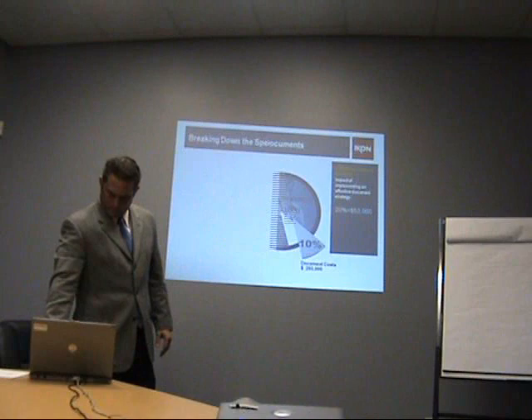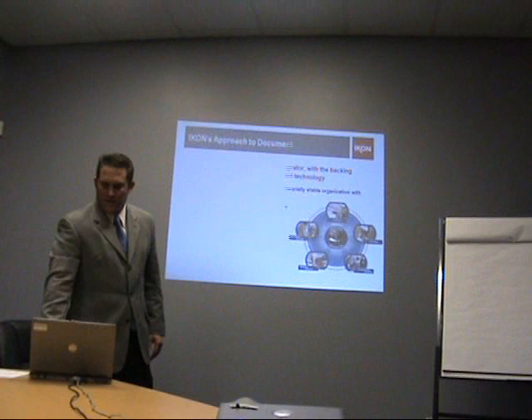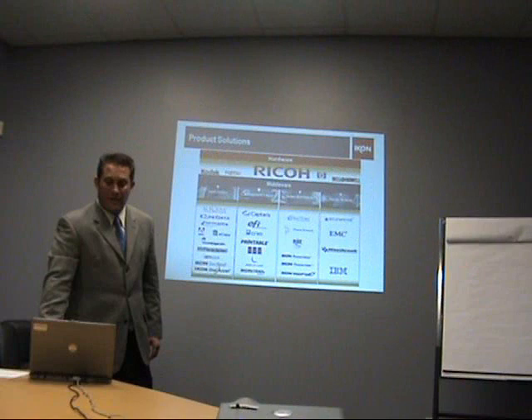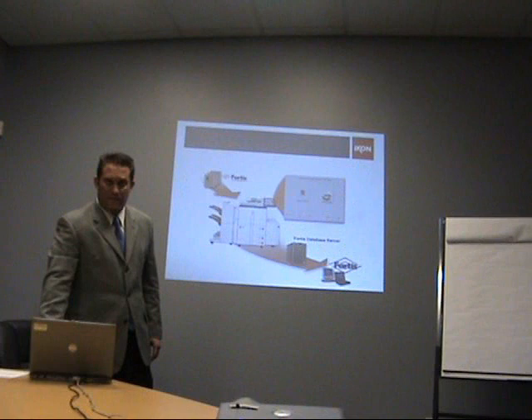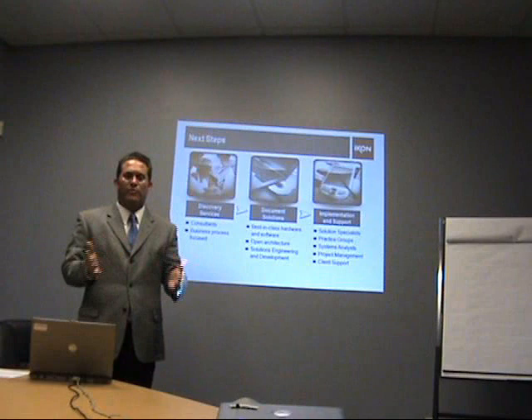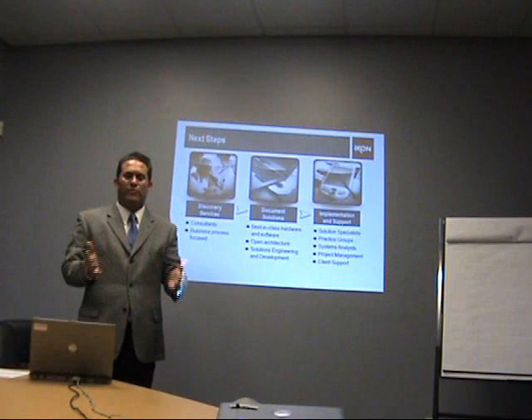We've got a real opportunity here. In the dictionary, it says that opportunity is a beneficial convergence of circumstances. We know the difference between opportunity and success — we recognize the opportunity, but we need to be able to implement the solution in order to experience the success and the benefits of the system that we looked at today. ICON has the people, the process, and the technology to help you get this project done. We want to do this for you — we believe in your mission. So when can we get together and talk a little bit more about some of the details? Thank you very much, you guys have a good day.